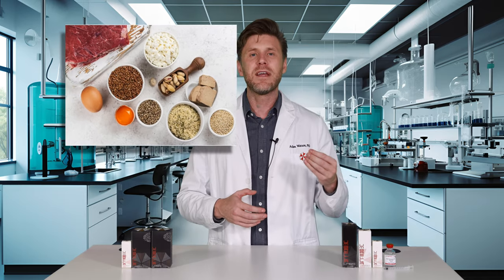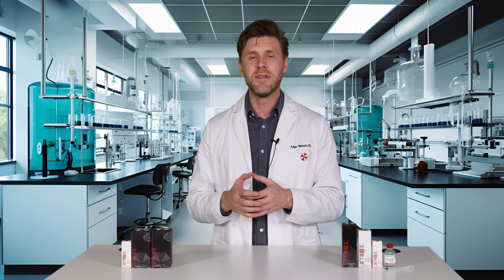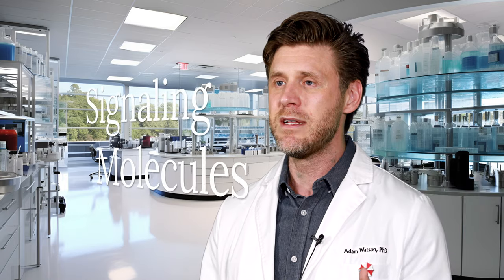Next up are peptides, which by definition are just short chains of amino acids, and they are often derived from larger proteins. Dietary protein from food that is eaten is broken down into peptides and then further broken down into amino acids, which serve as building blocks for new proteins. But research peptides are not dietary and they have a totally different function — rather than acting as building blocks for protein, they function as signaling molecules in test subjects.